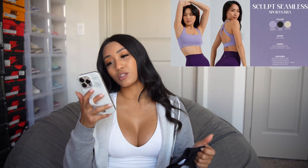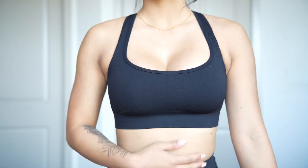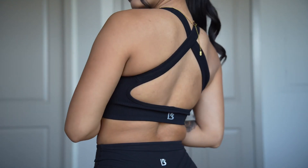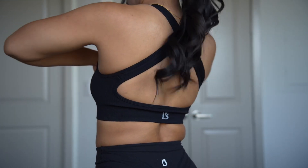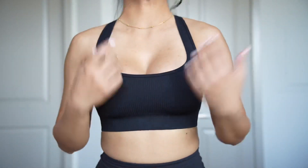Now we have the Sculpt Seamless Sports Bra. It looks freaking tiny, and it crisscrosses in the back. I actually got an extra small on this because it is seamless, and a lot of seamless stuff is hit or miss — it's either tight or loose on me. Y'all, look how small this is — I'm hoping this will fit me. I haven't put this on yet.